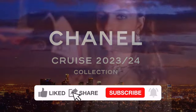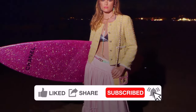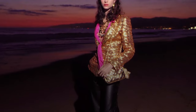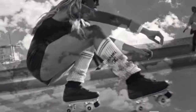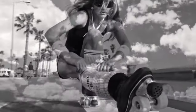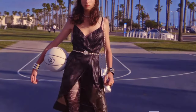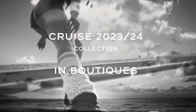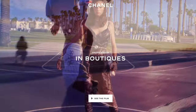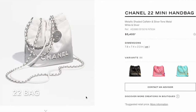Chanel's 24C, aka the 2024 Cruise collection, has already launched in the boutiques. Let's take a look at this season's new bags and some interesting new items. I will share their price details as always — leave me a comment to let me know your thoughts, and don't forget to like and subscribe. Let's start with the 22 bag.